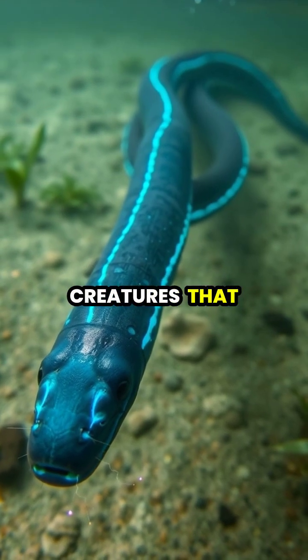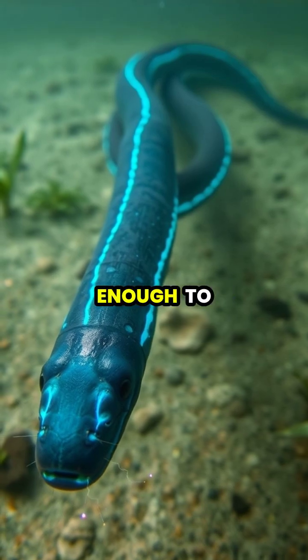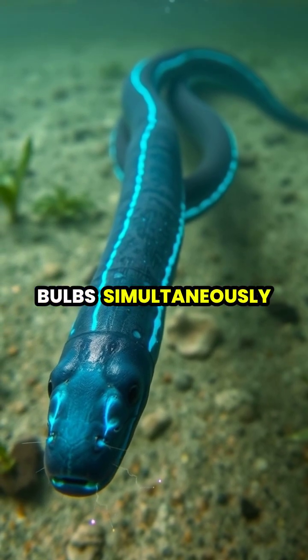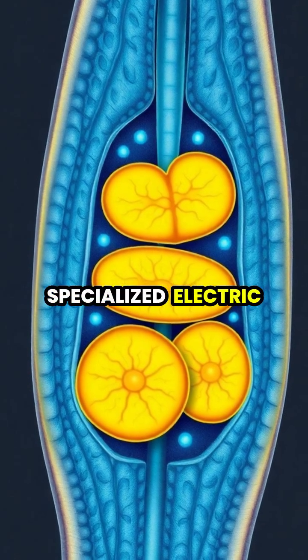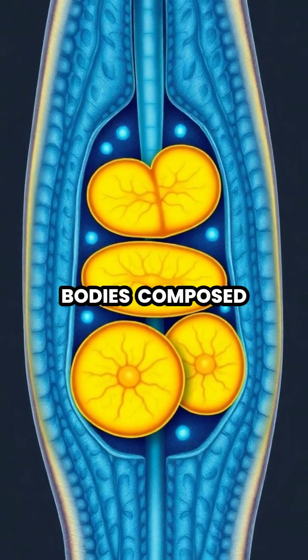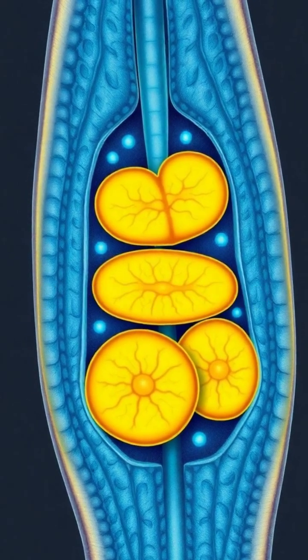Electric eels are fascinating creatures that can generate up to 860 volts of electricity, enough to power 10 standard light bulbs simultaneously. These remarkable fish possess specialized electric organs that make up 80% of their bodies, composed of thousands of modified muscle cells called electrocytes.